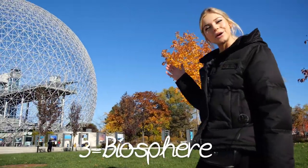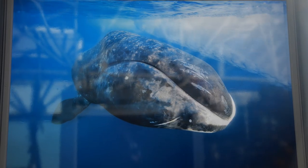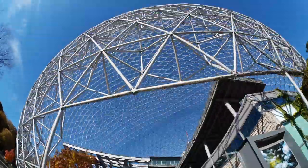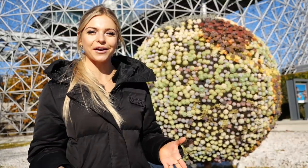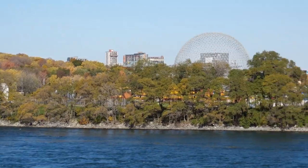The Biosphere is the only environmental museum in North America. Its mission? To raise awareness and action on environmental issues. This is a 20-storey high sphere originally built to house the cultural contributions of America for the Expo 67, and has since become a key component of Montreal's cityscape.